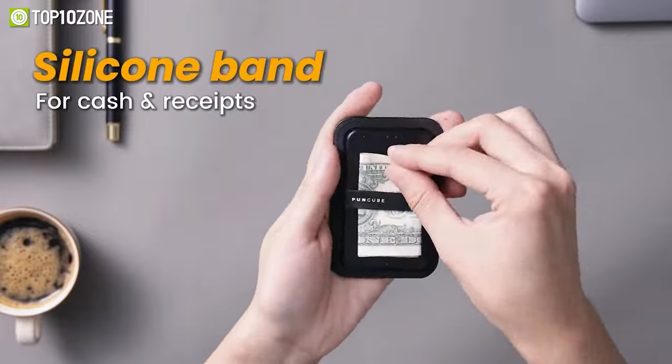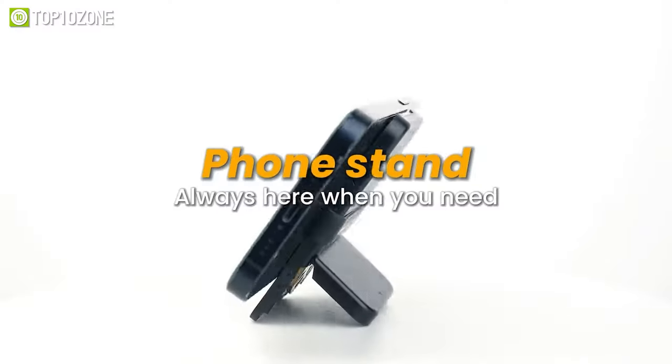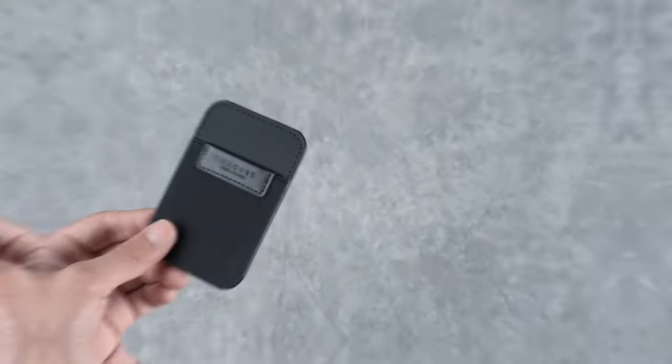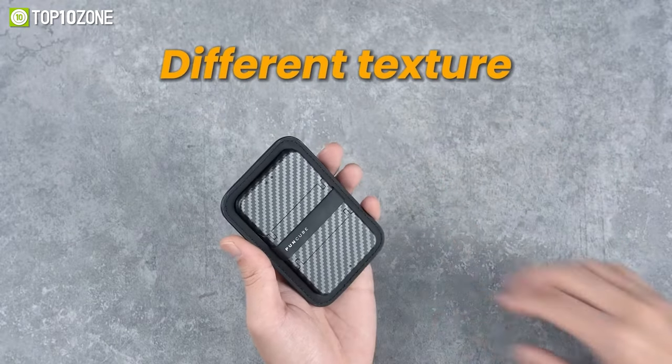The Puncube 2.0 also holds an AirTag and coins, and it even doubles as a phone stand, providing a tidy, low-profile solution when you need it. Say goodbye to the hassle of carrying multiple items and hello to the convenience of Puncube 2.0.